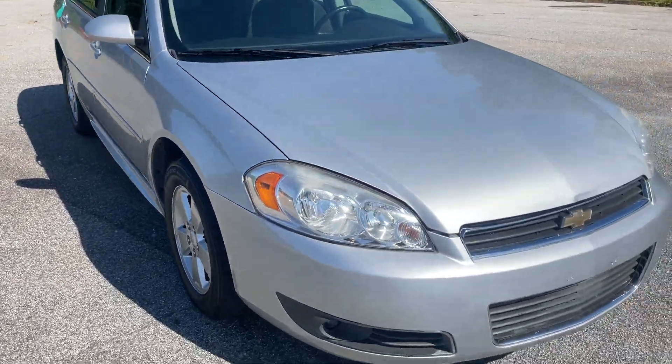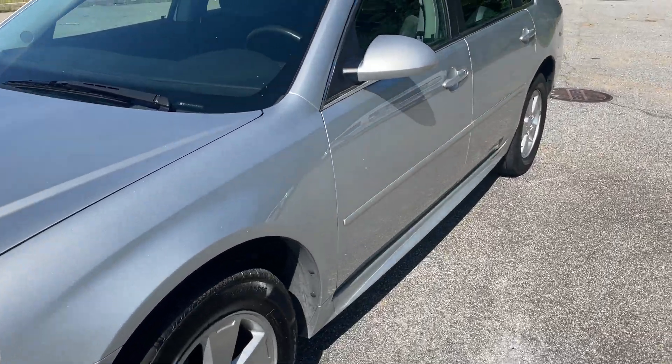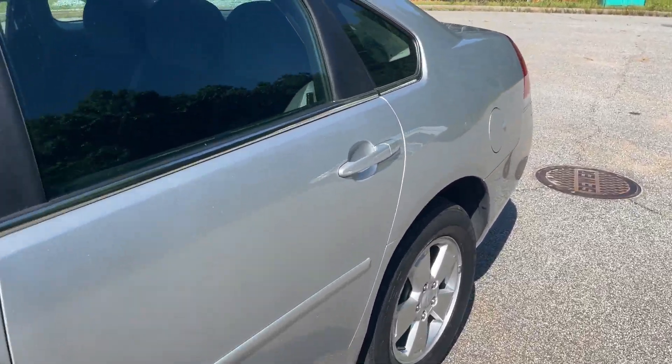Good, clean car. Seems to run good. Seems like it was really well taken care of. I'll show the inside and then we'll just take it for a quick spin.